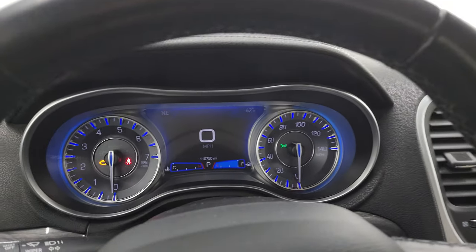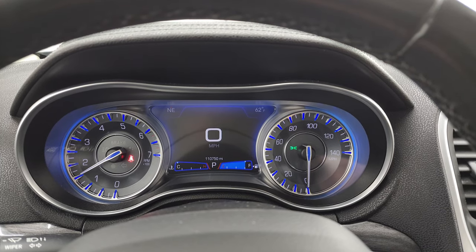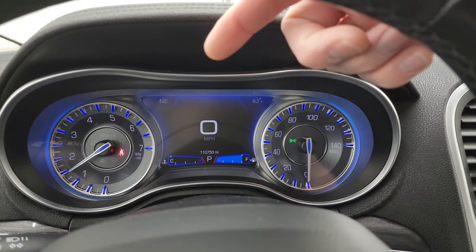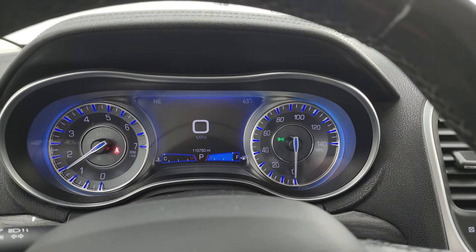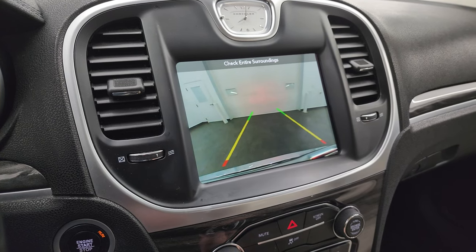Let's start it up and take a look under the hood. You also get a temperature and compass display, and there's your backup camera — you can see that's working nicely.